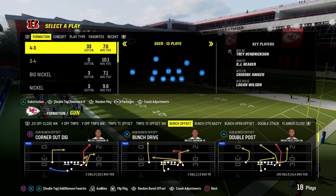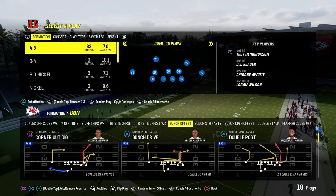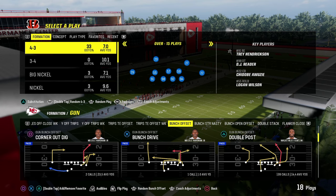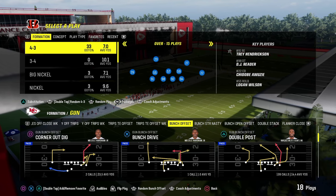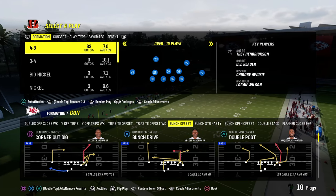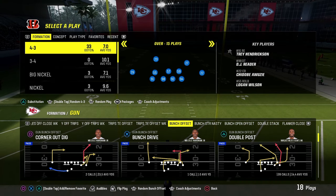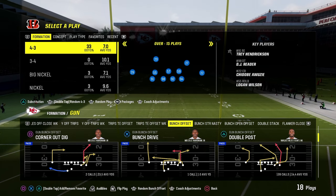Ever wondered what separates the best Madden players in the world from the average ones? Even though they often run the same formations, the same offenses, the same defenses — what makes the best Madden players? The secret sauce, or at least one of them, is the ability to adjust. This video is going to help you in both College Football 25 and Madden NFL 25 — talking about how to adjust like a pro.